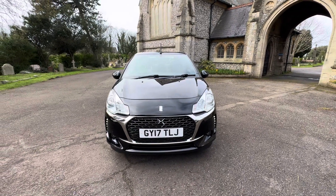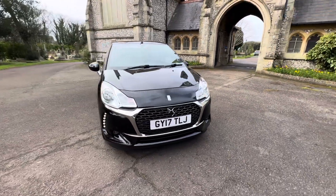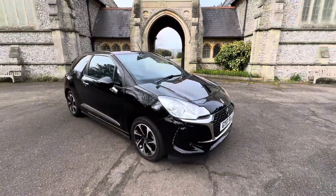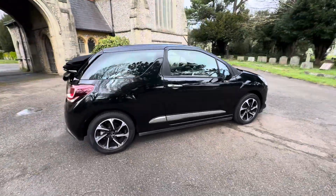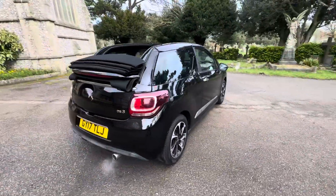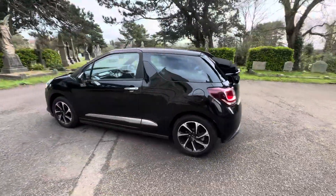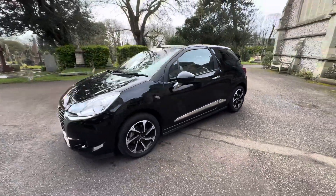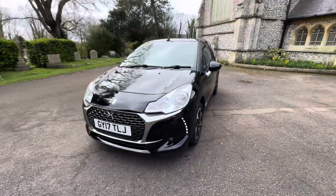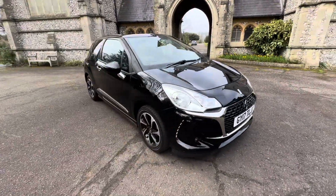Here we've got a cracking example of a 2017 DS DS3 petrol manual, finished in metallic black, convertible soft top option. It's a 1.2 petrol manual doing just over 29,000 miles — genuine low mileage. It comes with full and up-to-date service history, having had seven services for that low mileage, and will come with a new 2025 MOT with any advisors that need doing being done, plus six months warranty included.